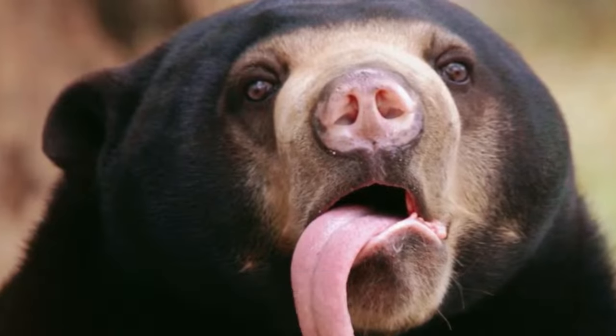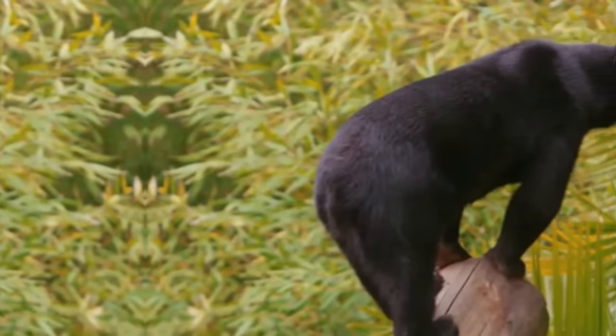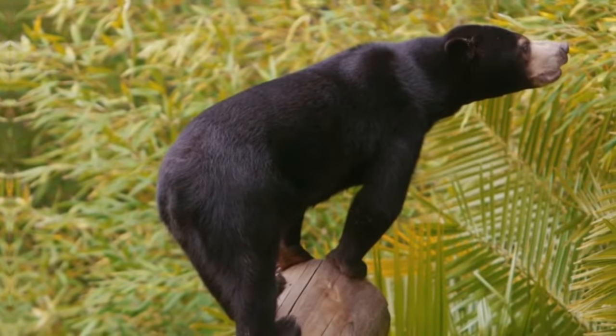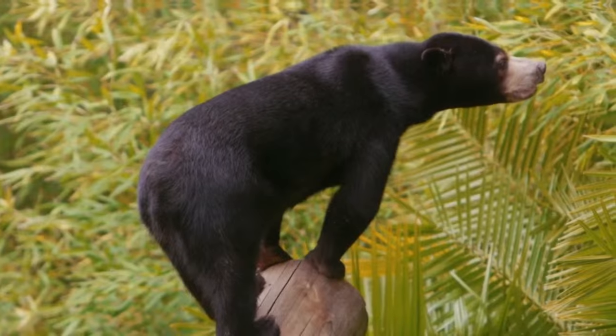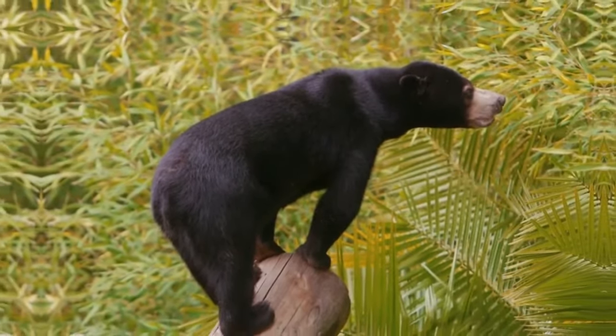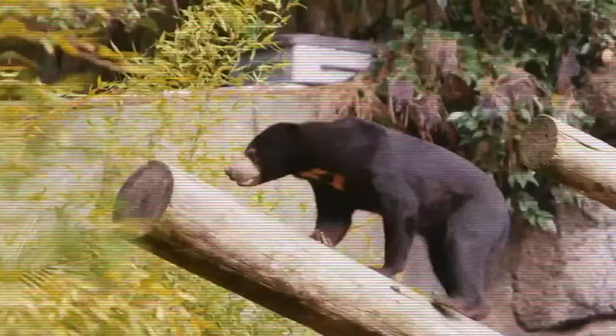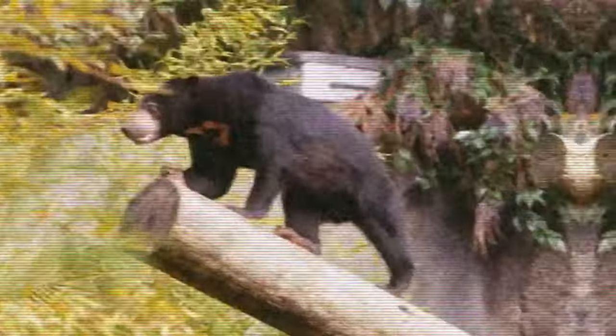Sun Bear. The sun bear is one of the most distinct and peculiar bear species. Its popular name derives from the crescent-shaped spot that glows on its chest. It is important to note that its reputation for being friendly and loving is quite unfounded, as the sun bear is a wild and unpredictable animal. It is the smallest species of bear and is found mainly in mountain areas, cloud forests and tropical forests. Its geographic distribution extends across several parts of South America, including Colombia, Venezuela, Peru, Ecuador and Bolivia.